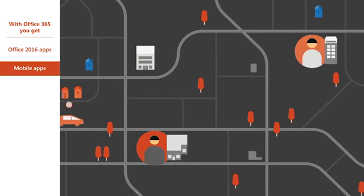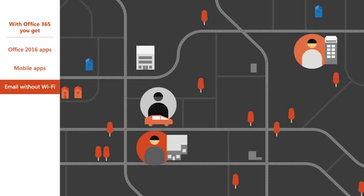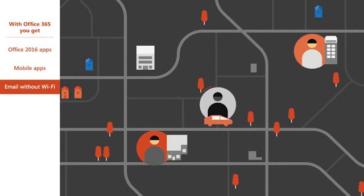And with the Outlook desktop app, you can stay on top of emails even when you're offline. Everything gets updated as soon as you connect to the internet.